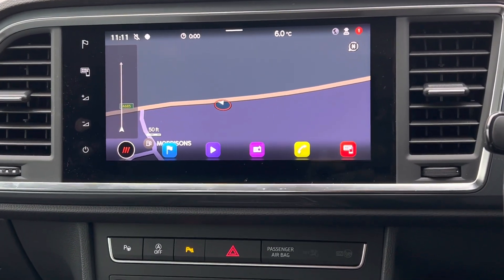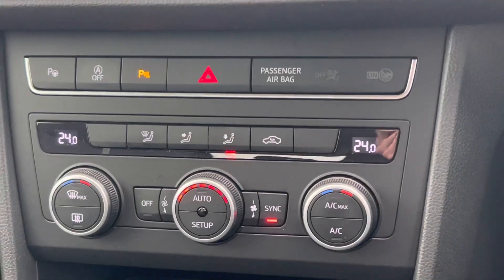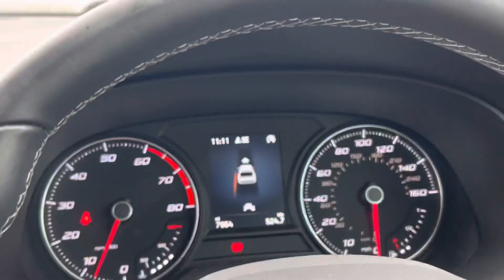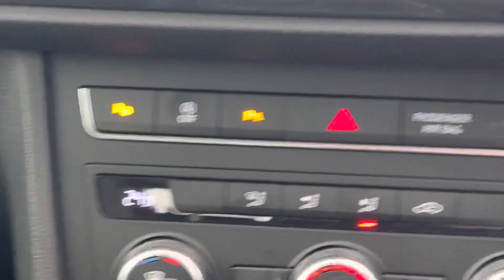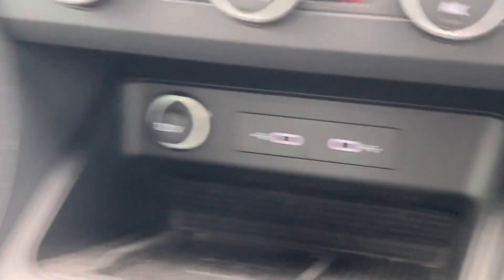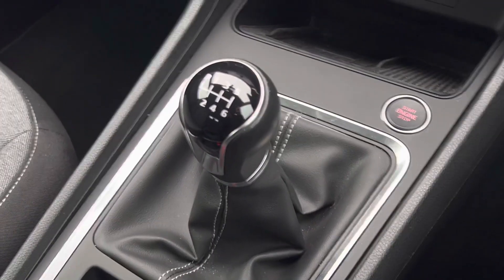You've got front and rear parking sensors, dual zone climate control with air conditioning. This one's also got park assist, so you just indicate and control the pedals and the car steers for you. There are two USB-C ports as well, and your six-speed manual gearbox with really great push-to-start and keyless entry.